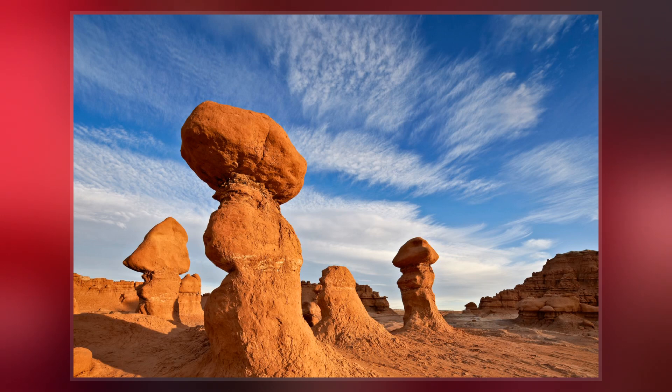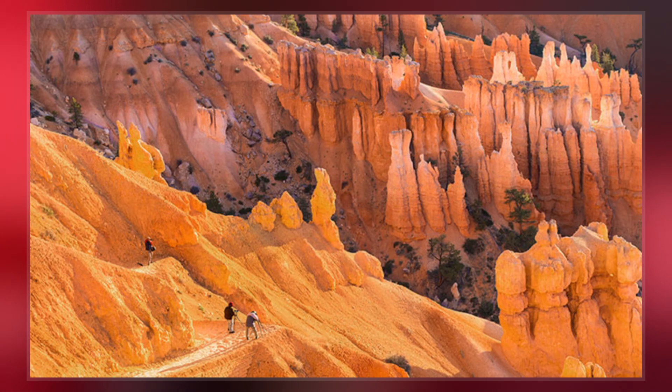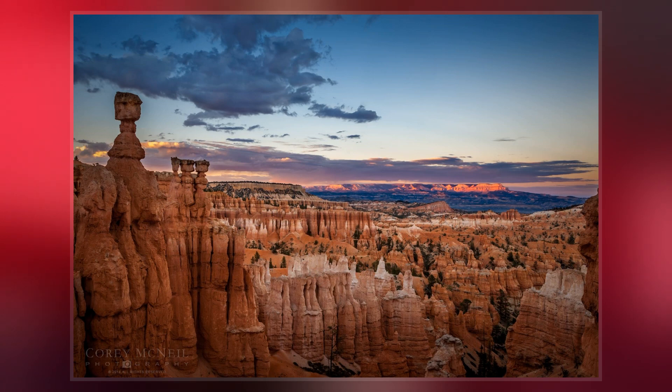In common usage, the difference between hoodoos and pinnacles is that hoodoos have a variable thickness often described as having a totem pole-shaped body. A spire, however, has a smoother profile or uniform thickness that tapers from the ground upward.